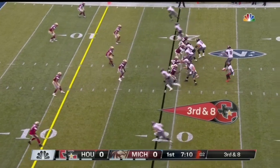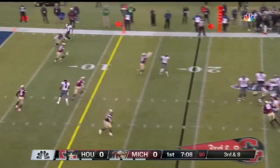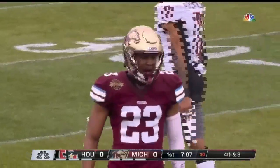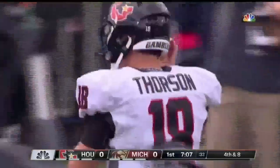Third and long now for Thorson after the incompletion. That was Ratham Williams who fell down coming out of his break, and at the decision point, looks like we'll get a field goal attempt.